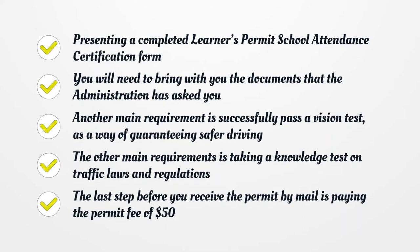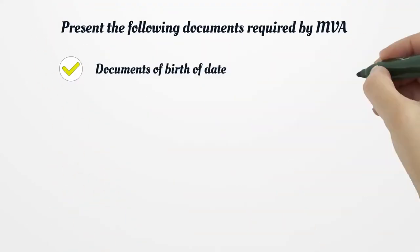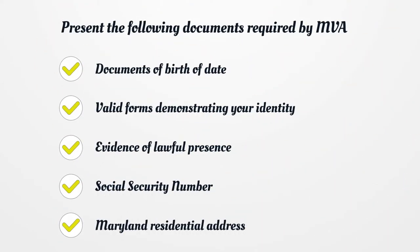The last step before you receive the permit by mail is paying the permit fee of $50. You must also present the following documents required by MVA: proof of date of birth, valid forms demonstrating your identity, evidence of lawful presence, Social Security Number, and Maryland residential address.